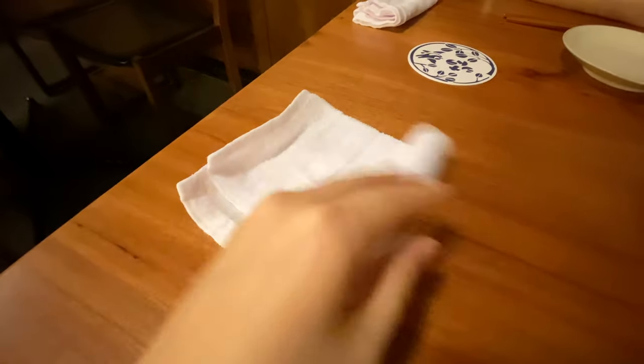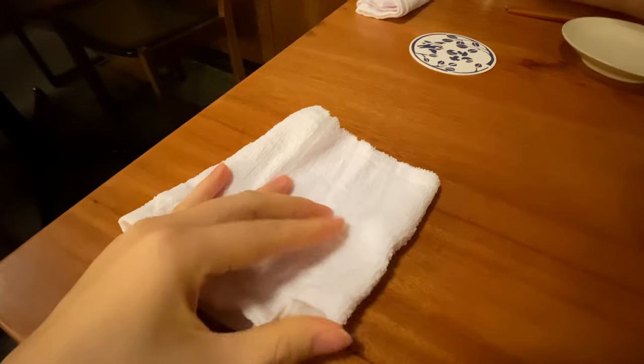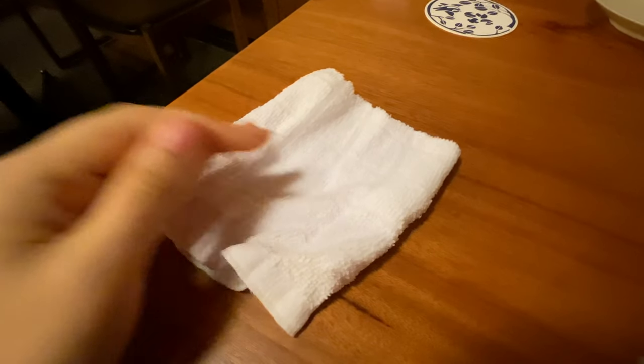In the summer, they give you cold Oshibori and in the winter, they give you warm Oshibori. It's really nice that you can always wipe your hands, lips and even the table with an Oshibori.